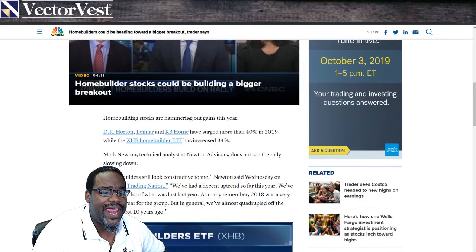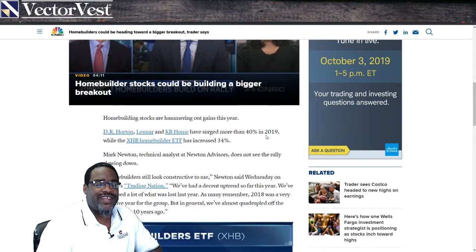Home building stocks are hammering out gains this year. Companies like D.R. Horton, Menard, and KB Homes have surged more than 40% in 2019.